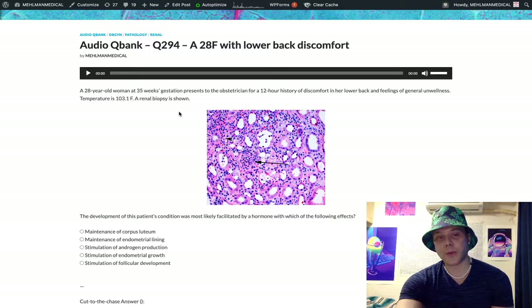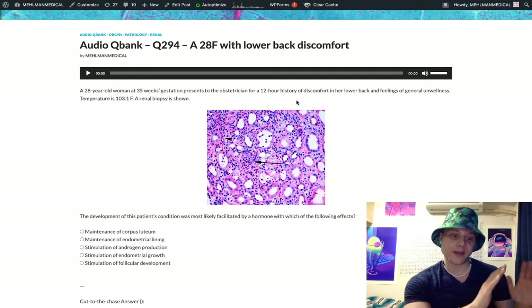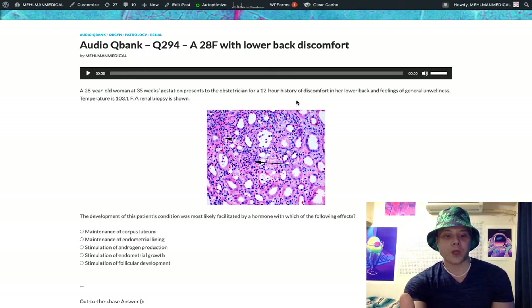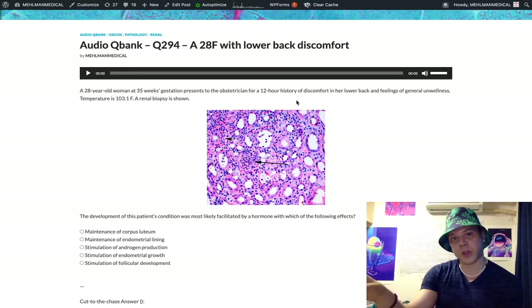The vignette: 28-year-old woman, 35 weeks gestation. You need to know pregnant women, especially later in pregnancy, are prone to pyelonephritis because of decreased ureteral peristalsis — progesterone slows ureteral as well as biliary peristalsis. Quick tangent: in pregnancy you also get increased risk of cholesterol stones in the biliary tree because estrogen upregulates HMG-CoA reductase and progesterone slows biliary peristalsis. For pyelo specifically, just remember progesterone slows ureteral peristalsis, causing backup to the kidney.